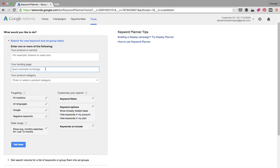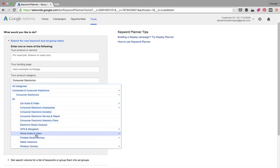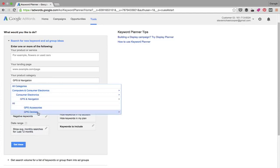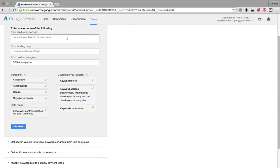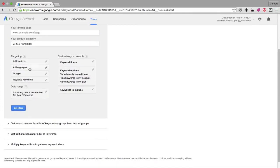Another way to generate ideas is to enter your homepage or a specific web page or blog article — that will throw up ideas for you. A great way to use this section is to enter a high-ranking competitor's page and see what keywords people are typing to land there. You can also use the product category section, which pulls keywords from Google's database. You can narrow it down quite a lot — for example, Consumer Electronics > GPS Navigation > GPS Devices.